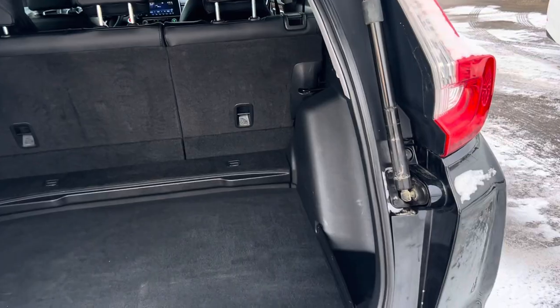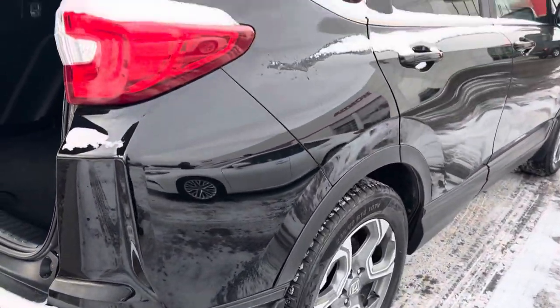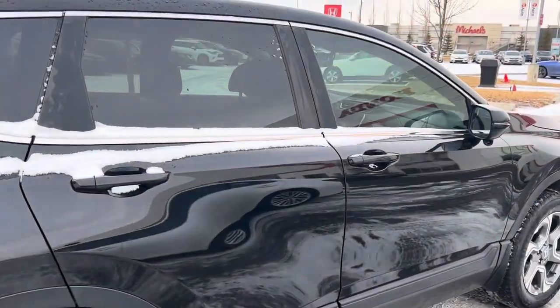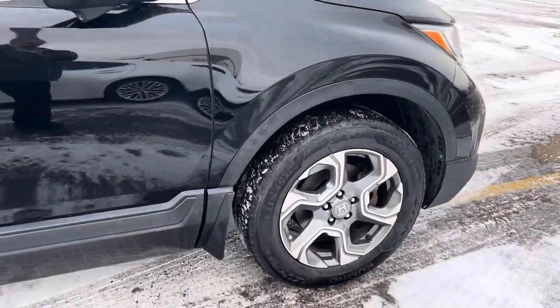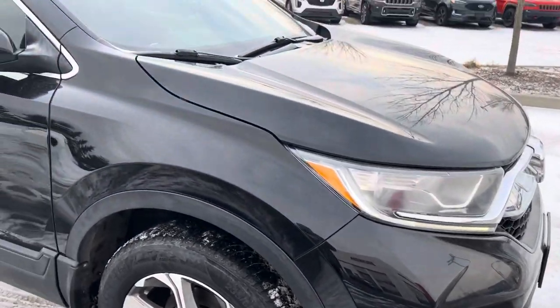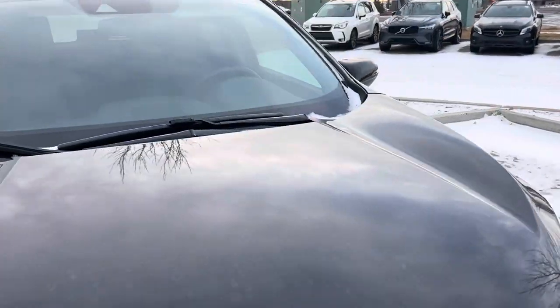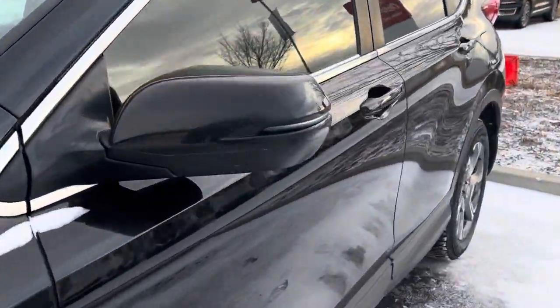It does have the power liftgate of course. I'll show you the interior here as well.